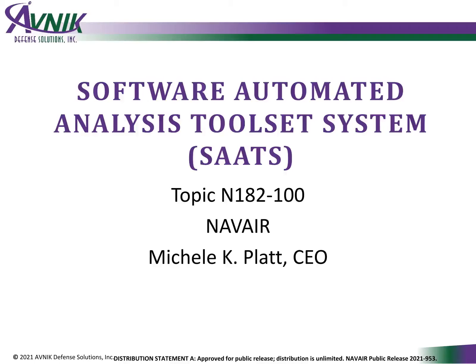Hello, and thanks for stopping by our virtual presentation on SATS. SATS is an engineering and logistics intelligence toolset for enhancing maintenance. My name is Michelle Platt, founder and CEO of AVNIC and principal investigator for this Phase 2 SBIR.